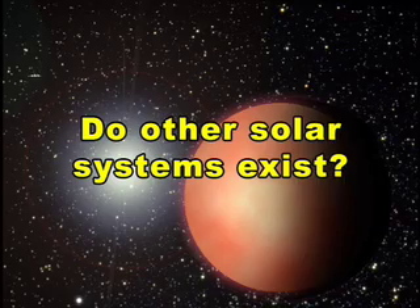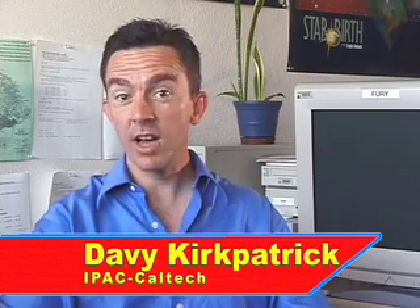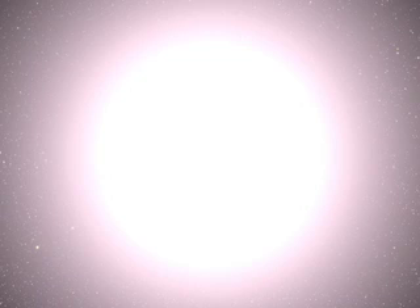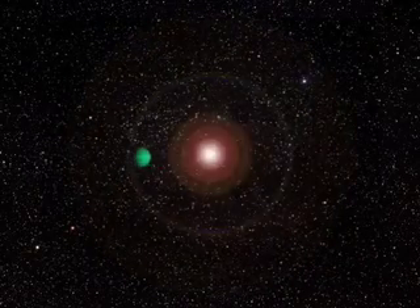Do other solar systems exist? Until very recently, we didn't know of any solar systems besides our own. Because planets don't shine by their own light, but merely reflect the light from their host suns, much smaller planets appear very much dimmer than the stars they orbit. These planets are lost in the star's glare and can't be seen directly.